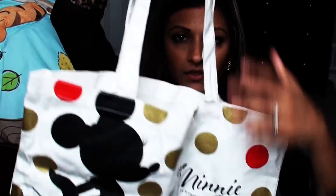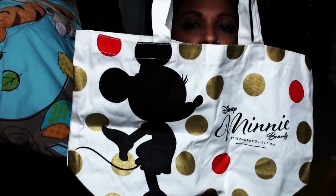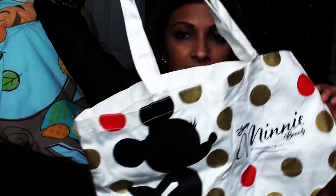The last thing I got with my points is this Disney mini shopping bag — so yeah, that's everything I got.